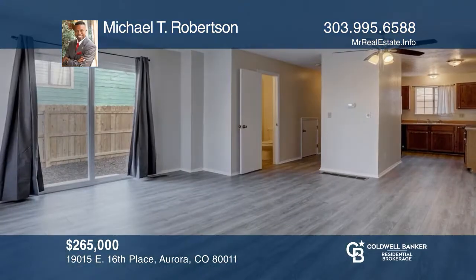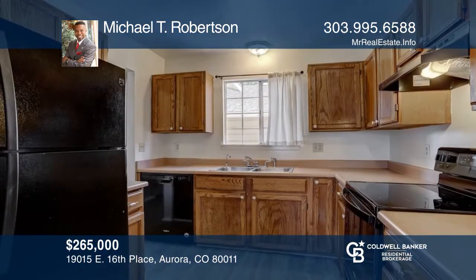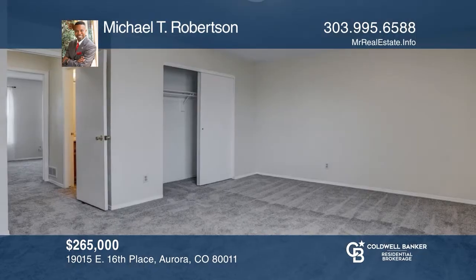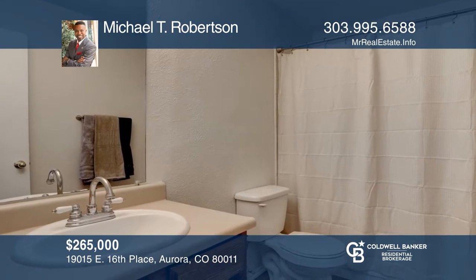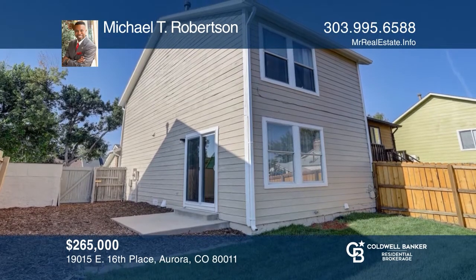This two bedroom, two bath townhome offers a cozy open floor plan with a well-designed layout that allows you to move throughout the property with ease. There are new laminate wood floors on the main level, while the second level includes new carpet. This home is complete with front and backyards, as well as a patio. Contact Michael T. Robertson today to learn more.